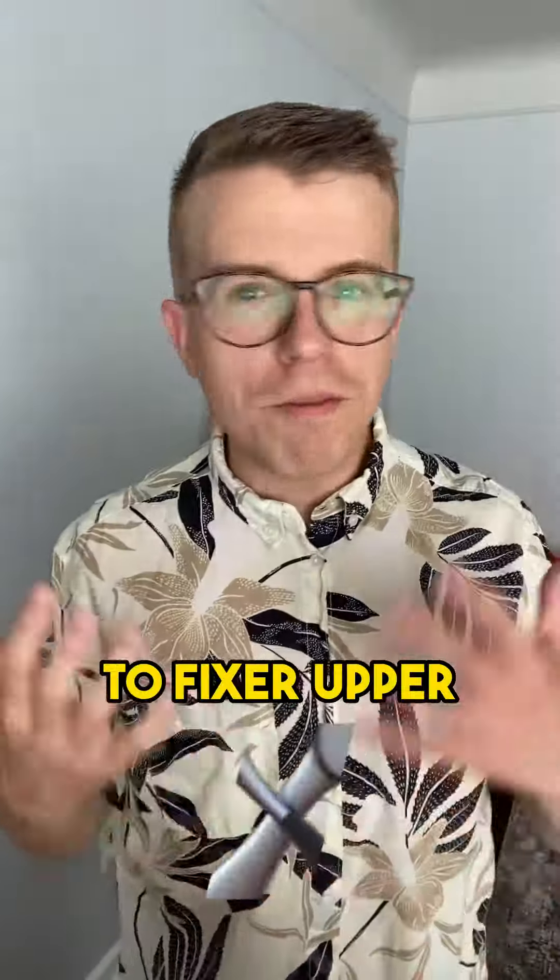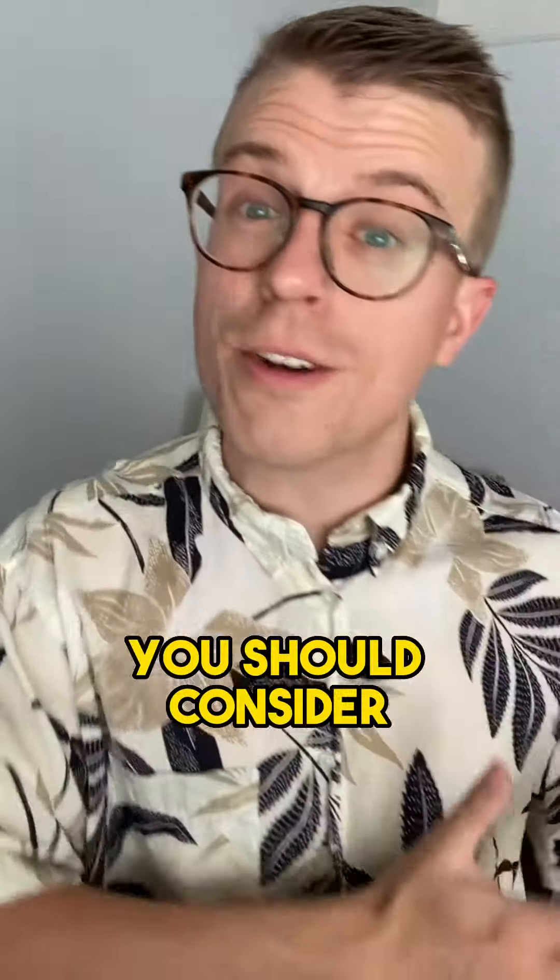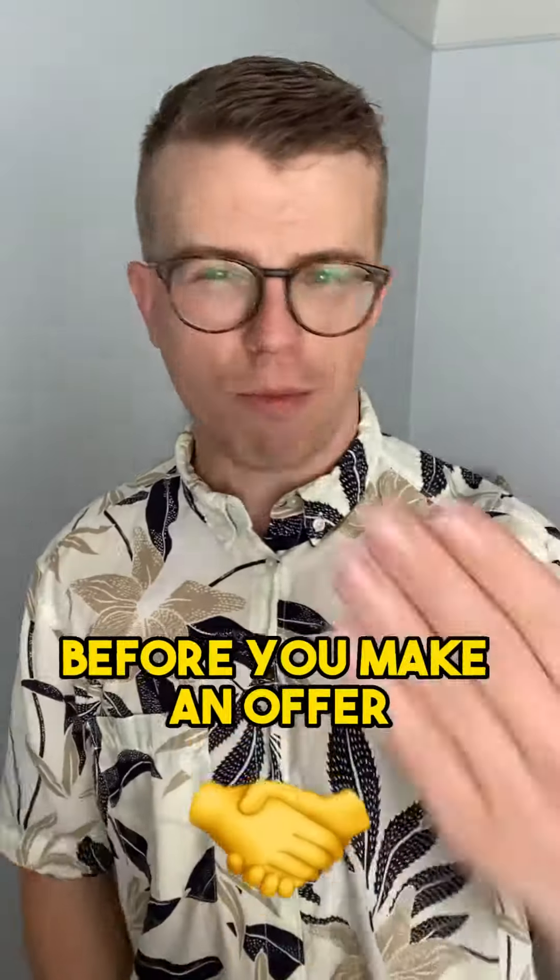Tip number five: be open to fixer-upper properties that require a little bit of TLC. These types of properties can be a great way to get into a desirable neighborhood at a lower price point. However, you should consider the cost of repairs and renovations before you make an offer.